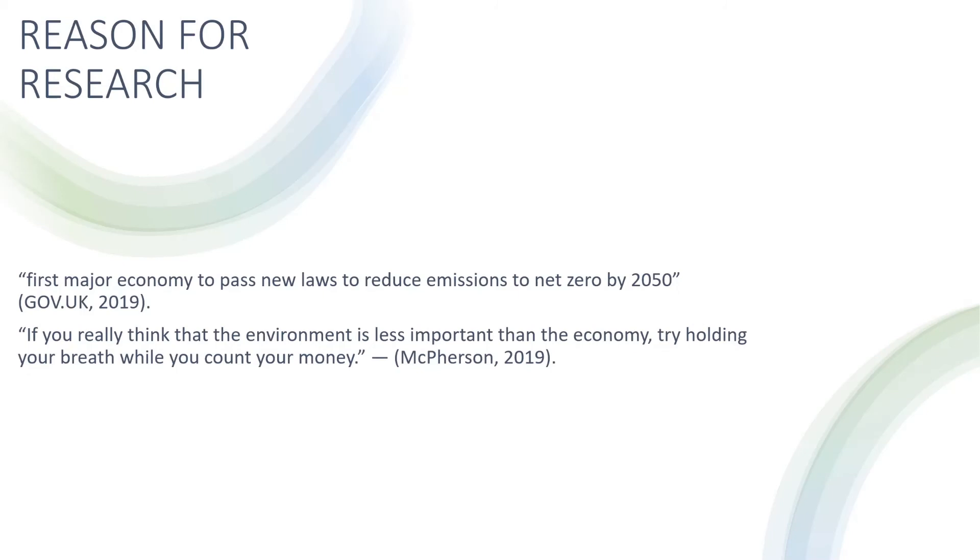The reasoning for this research is due to the growing public concern for global warming. Can we afford not to update these uninsulated dwellings if we are to hit our government's proposal that the UK will be the first major economy to pass new laws to reduce emissions to net zero by 2050? Consideration of cost which might hinder development has been considered, but if you really think the environment is less important than the economy, try holding your breath while counting your money.